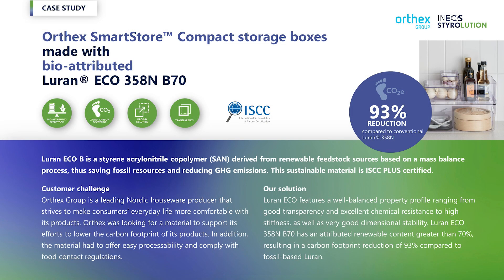That's one of the reasons why we have already launched more than 50 bio-attributed eco-grades. For example, this storage box is made of Luran Eco B70.